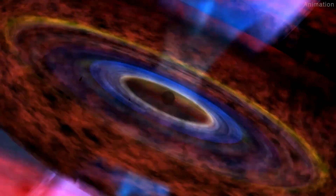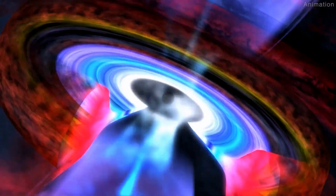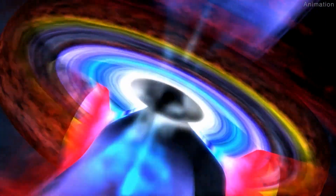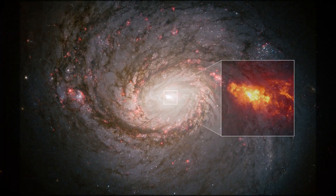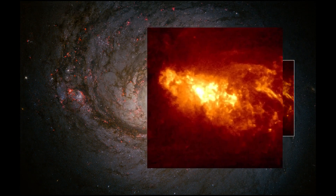Scientists concluded that the black hole clearly surged in brightness as much as one million fold in the last million years. That would be enough for a jet to punch into the halo of material that surrounds the galaxy. This Hubble image of galaxy NGC 1068 shows a similar scenario occurring.